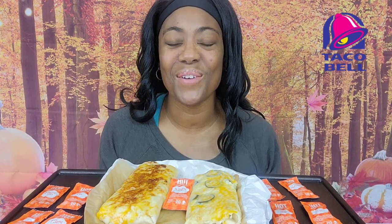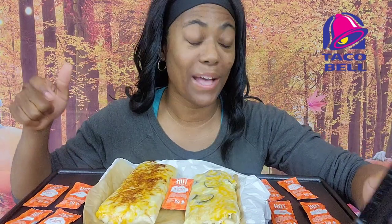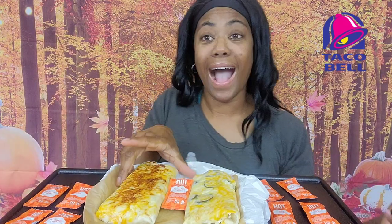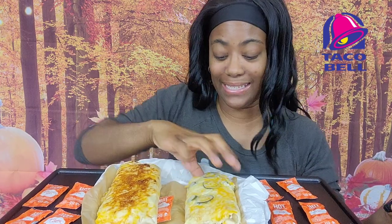Hey guys! Welcome back to our channel! I'm here with another review. Today I'm going to be having Taco Bell's Double Steak Grilled Cheese Burrito. I have the regular and then I have the spicy.